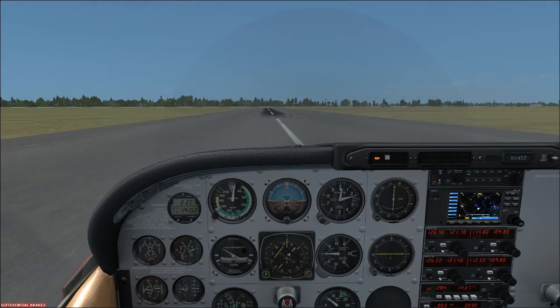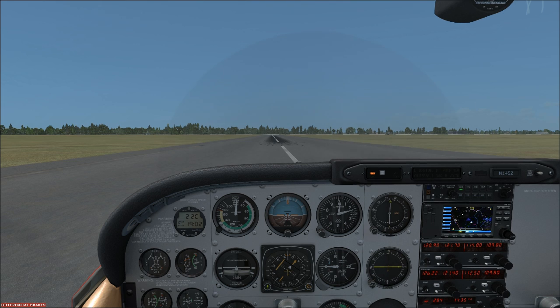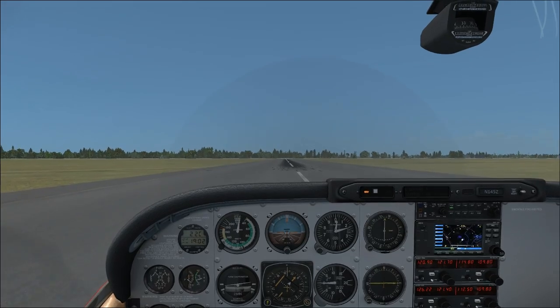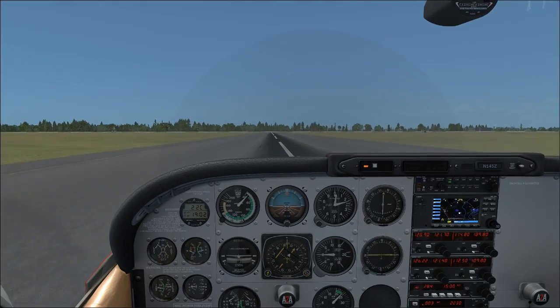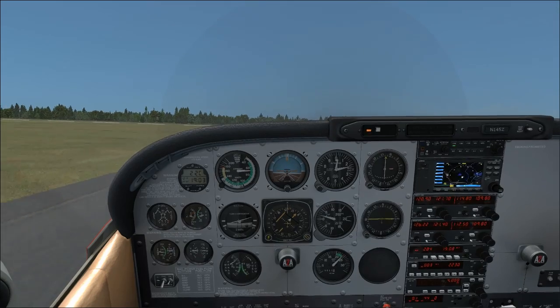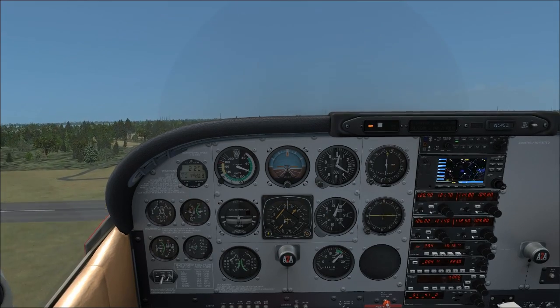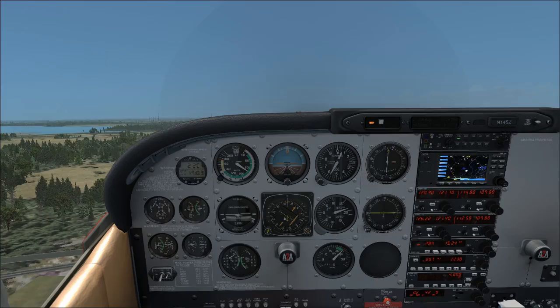We're ready to go. I have the heading bug set to runway heading and we've reviewed our departure procedure. I've got the VOR on the HSI set for the outbound heading we need to fly — that's the airway. Setting full throttle, staying on the runway, rotating at about 65 knots. Rotating now — climbing out at VY. There's 50 feet. We're crossing the departure end of the runway. There's 400 feet — we can start our circle.